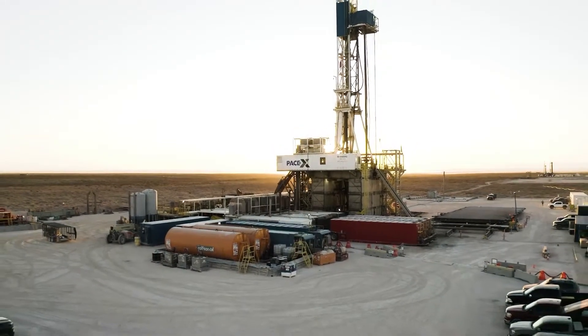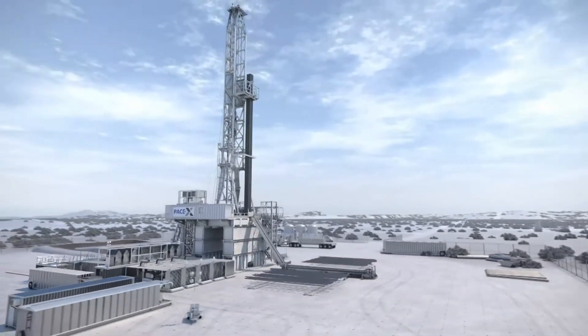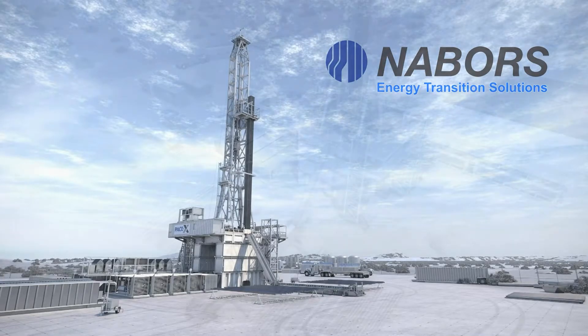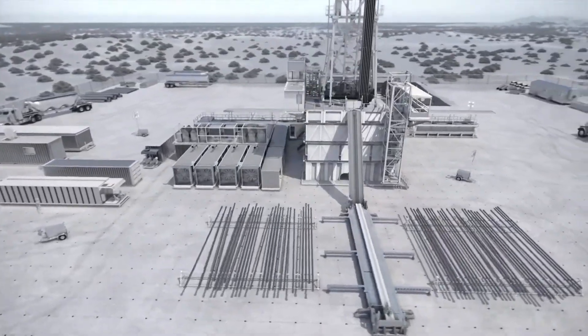The world needs more energy than ever before, all with fewer emissions. As we seek to do our part and responsibly produce hydrocarbons, Neighbors has developed a portfolio of technologies that drive energy efficiency, reduce fuel consumption, and lower emissions at the well site.